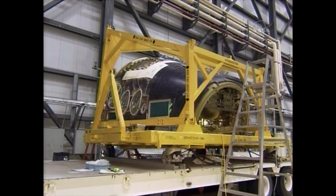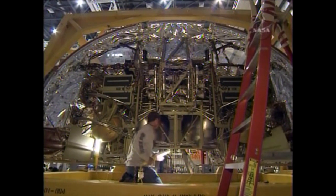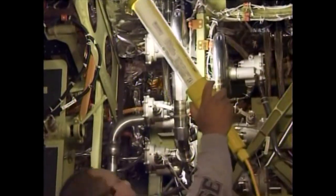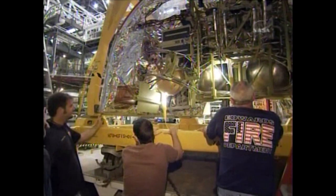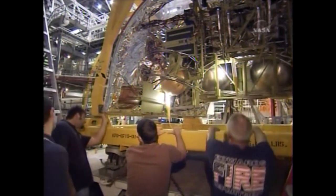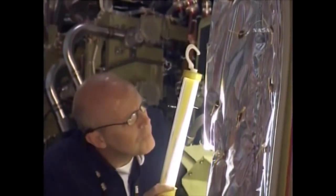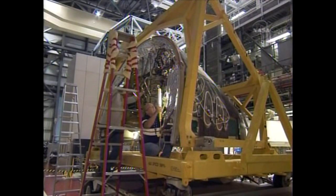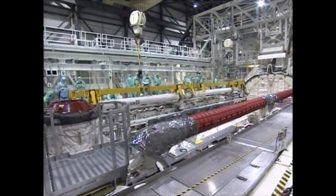What you're seeing on the video here is actually the forward reaction control system. We actually had a couple of thrusters that we needed to remove and replace this flow, so you can see some of the inspections are in work. This forward reaction control system is where the thrusters are housed, and that's for on-orbit maneuvering while in orbit — after the main engines, since you can't use the main engines anymore, so we use these thrusters to maneuver.